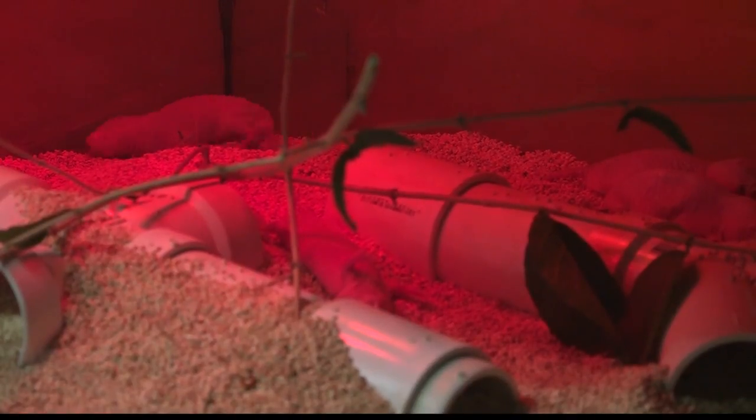You know how when you go to the zoo sometimes and not all of the animals are up and about? Well, these little rodents always seem to be on the go at the St. Louis Zoo.